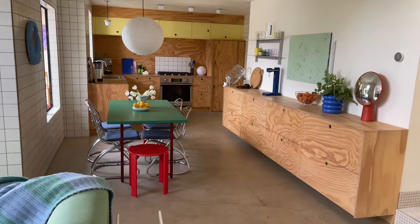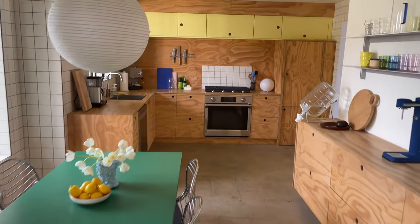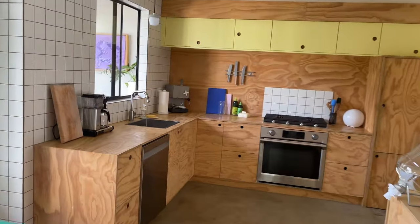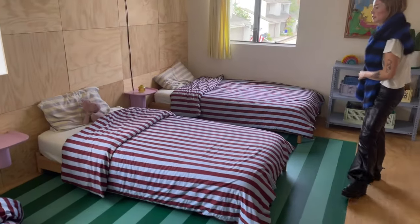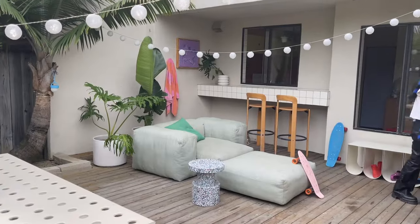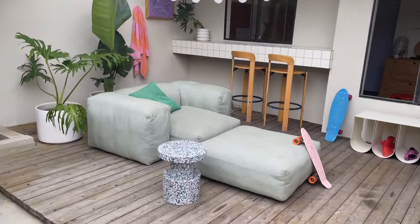I feel like my design aesthetic would be like Copenhagen meets California. I'm a mom of three. My design ethos really centers around that and fostering creativity and interest and fun and playfulness. At the same time, staying on the minimal end of things because three kids in a small house adds up.